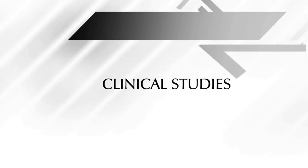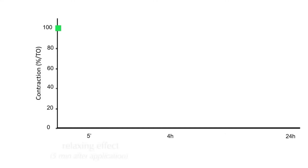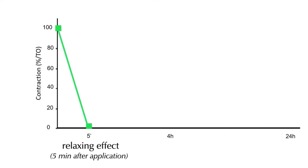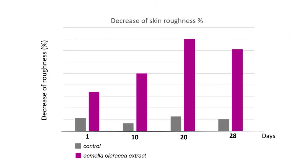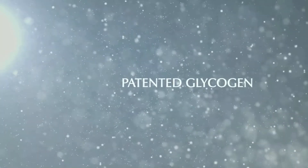Clinical studies have shown that Acmela Oleracea has a relaxing effect noticeable 5 minutes after application and reversible in 24 hours. It also offers an immediate smoothing effect by decreasing skin roughness by up to 7% within the first day of use and up to 15% after 28 days.